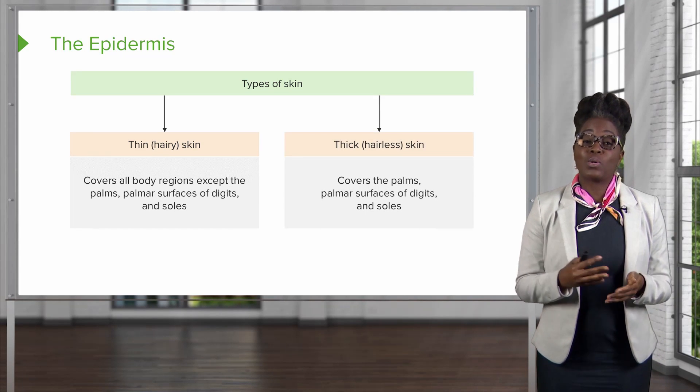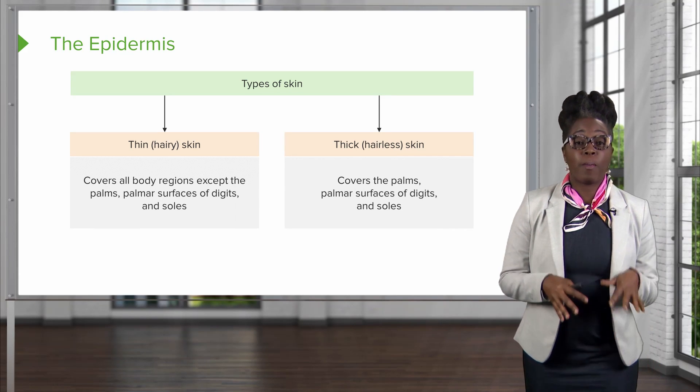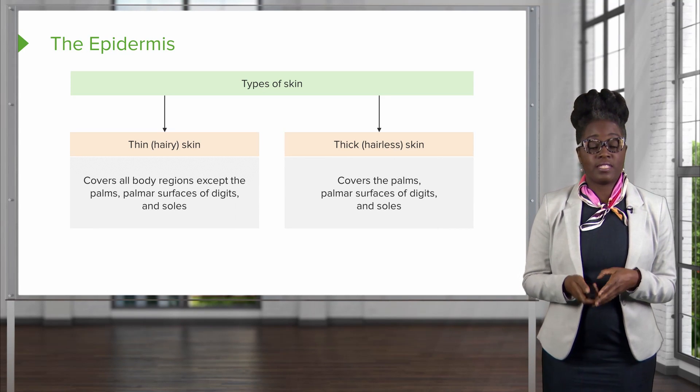The second type of skin, which is going to cover the palms, the digital surfaces of our digits, and the soles of our feet, is going to be the thick skin. This skin is hairless.